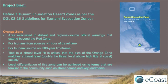The intermediate area is the orange zone, and this is the area that will be evacuated in a distant or regional source official warning that extends beyond the red zone. It's for tsunami sources with greater than one hour of travel time, so you've got a little bit more time to react, and for tsunami sources on a 500-year time frame. It should also be tied to one of the threat levels, which is related to an expected tsunami wave height offshore.